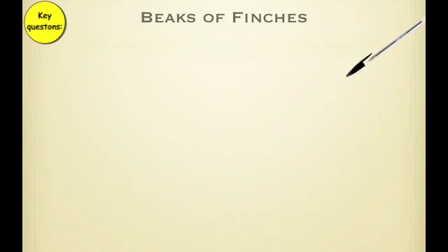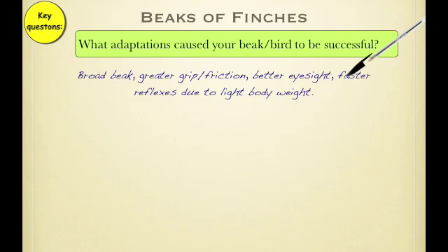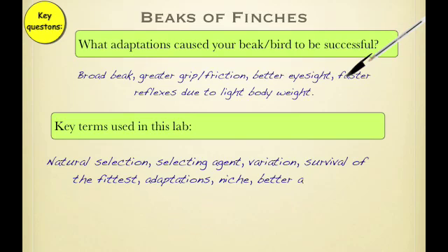The whole point of this lab was to show what adaptations were successful. Answers will vary, but things observed included: a broad beak with greater grip, better eyesight, and faster reflexes due to light body weight — those are all adaptations. Key terms used in the lab: natural selection, selecting agent, variation, survival of the fittest, adaptations, niche, and better adapted to. The selecting agent is the thing in the environment that caused you to live or die — in this activity, the selecting agent for the birds was the number of seeds you got.